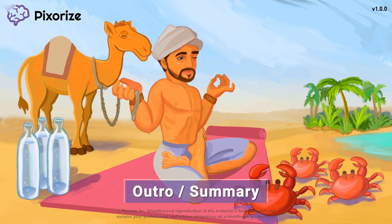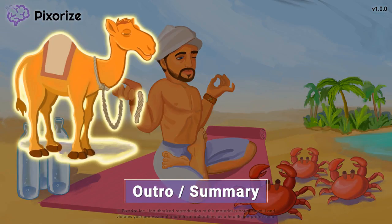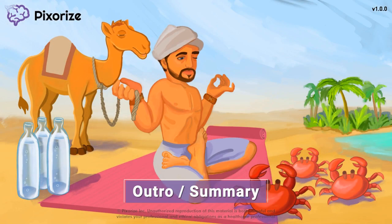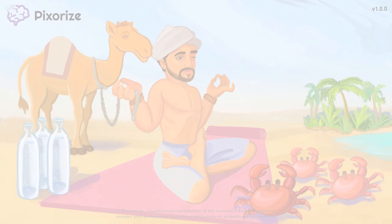Now that we've covered the most important information about Imatinib, let's summarize. Imatinib is a chemotherapy drug used to treat chronic myeloid leukemia or CML. Its most important side effect is fluid retention and edema. We'll leave this nomad to get back to his meditation session. See you in the next one.